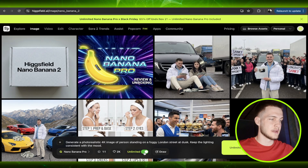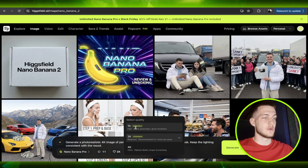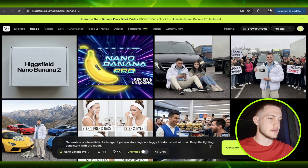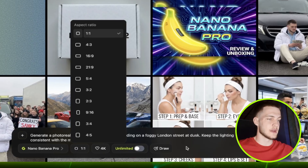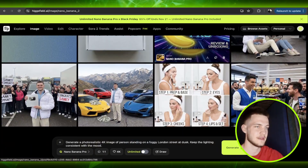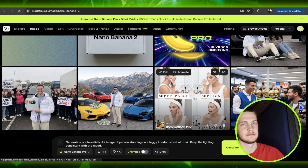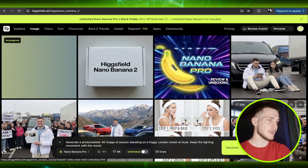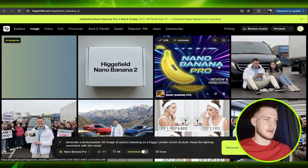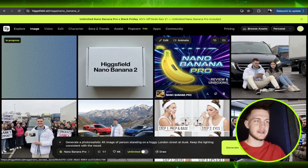You can click unlimited right away or pay for it. For unlimited you have options of 1K, 2K, and 4K resolution, plus aspect ratio controls and a draw feature. You can see images I've created: me with my fans, me in the mountains, a skincare routine, Messi and Cristiano Ronaldo, and me standing with a bunch of cash.